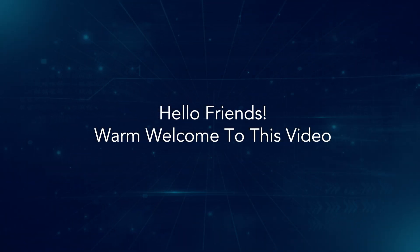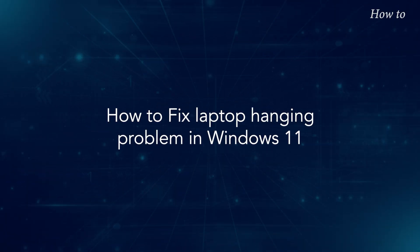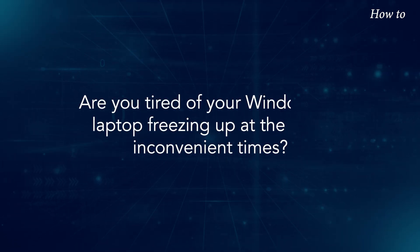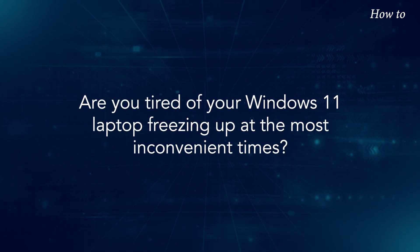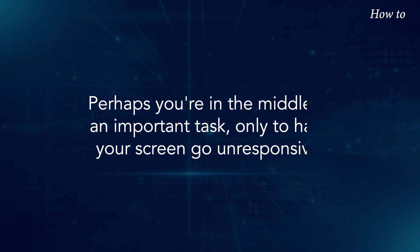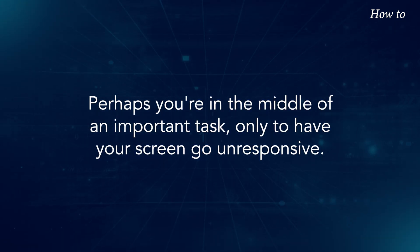Hello friends, warm welcome to this video. How to fix laptop hanging problem in Windows 11. Are you tired of your Windows 11 laptop freezing up at the most inconvenient times? Perhaps you're in the middle of an important task, only to have your screen go unresponsive.